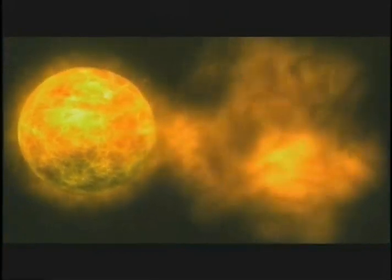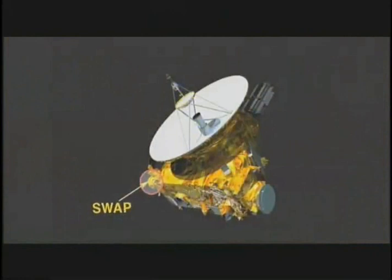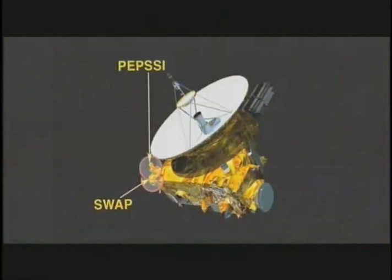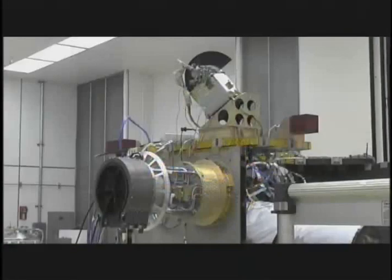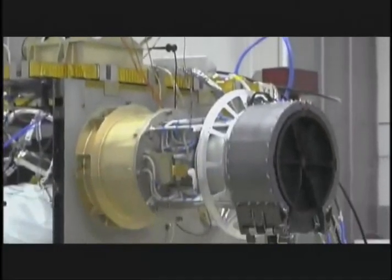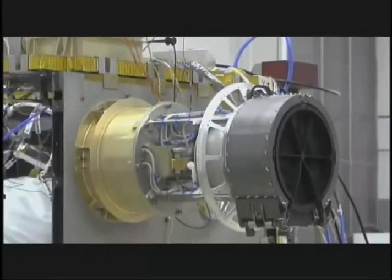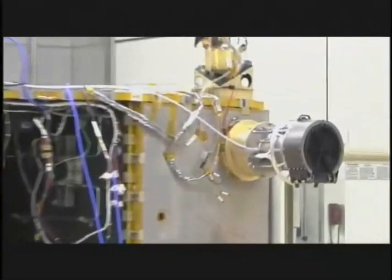Two more instruments will study how the solar wind — the constant stream of subatomic particles and energy flowing out from the Sun — interact with Pluto. SWAP, which stands for Solar Wind at Pluto, and PEPSSI are so powerful they'll be able to sense Pluto from great distances. We can smell, if you will, Pluto from a million kilometers away with PEPSSI, and we can detect the extent of its atmosphere by feel with SWAP, possibly from as far as a hundred thousand kilometers away.